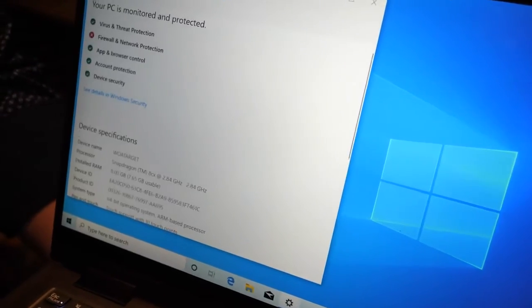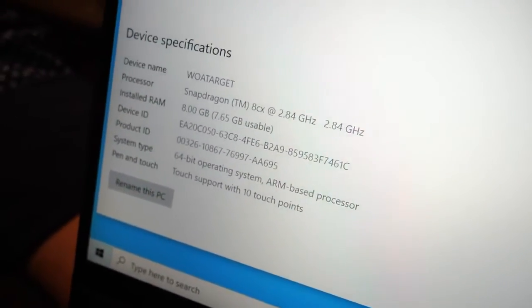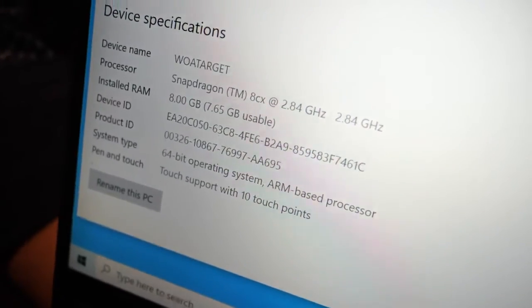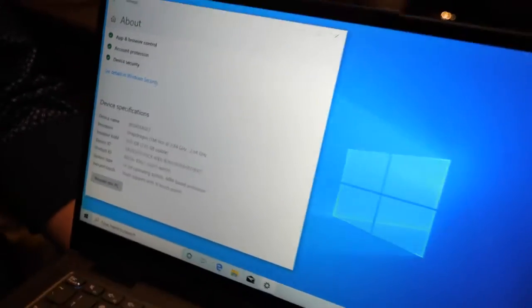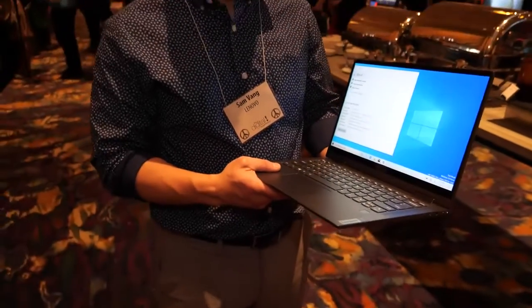So it's Windows 10 on ARM with 8 gigabytes of RAM. And honestly, how has the Snapdragon 850 version been received? It's been a little bit of a niche product.